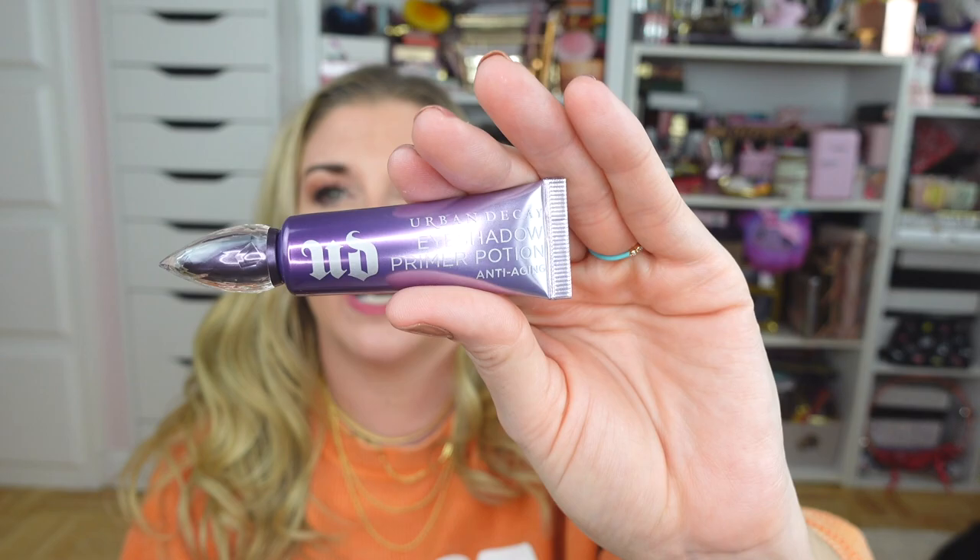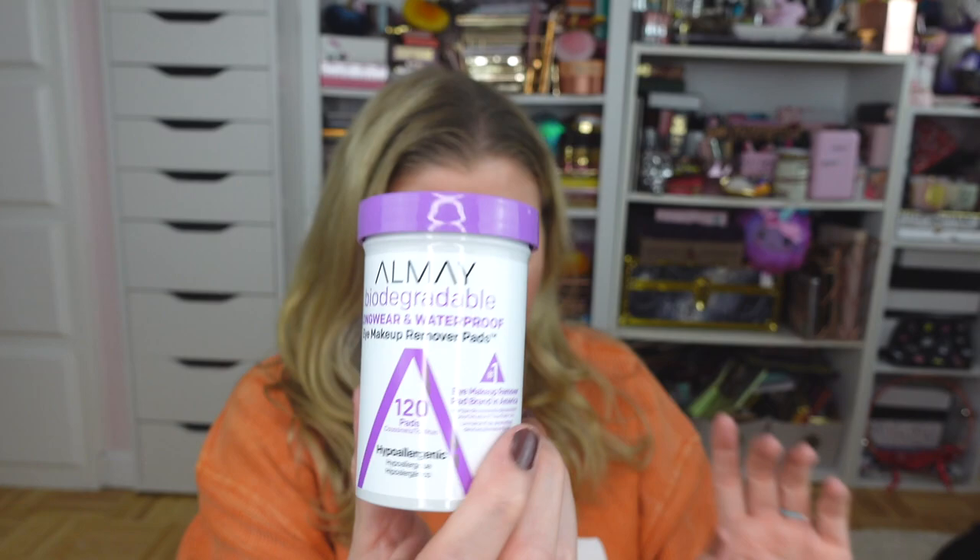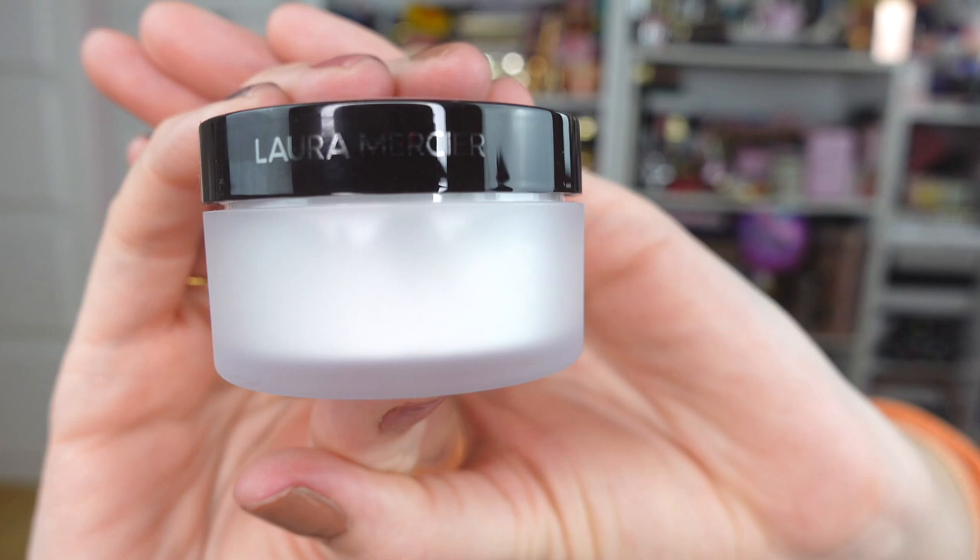I also picked up a backup of my Urban Decay Primer Potion — this is my holy grail. I use it as an eye primer under everything and it works like a charm. It helps keep my eyeshadow on all day and prevents creasing — totally a game changer. I also picked up some of my Almay eye makeup remover wipes. These are so good, I always have them on hand.